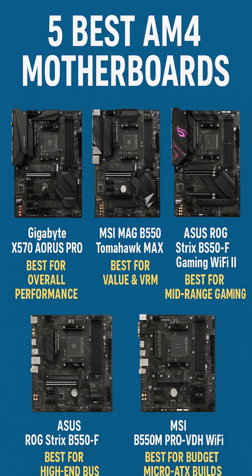Number 5: MSI B550M Pro VDH Wi-Fi — Best Budget AM4 Motherboard. If you're looking to keep your build compact and affordable, the MSI B550M Pro VDH Wi-Fi is a great option in the Micro ATX category. It supports 128 GB of DDR4 memory with speeds over 4,400 MHz when overclocked, and features PCIe 4.0 on the main GPU and NVMe slot — rare at this price point.